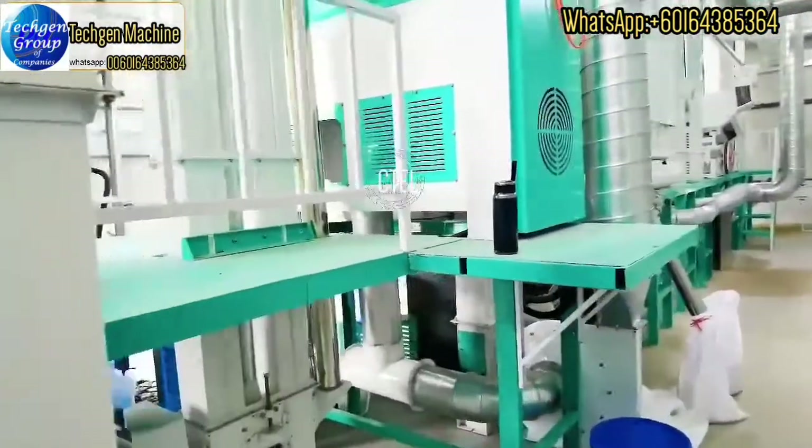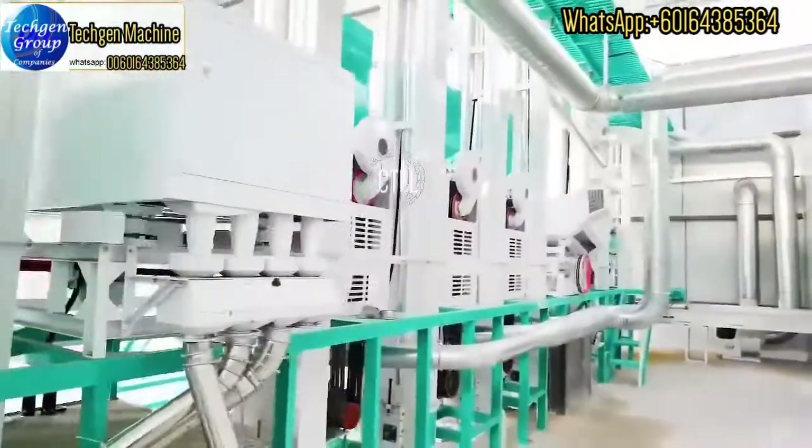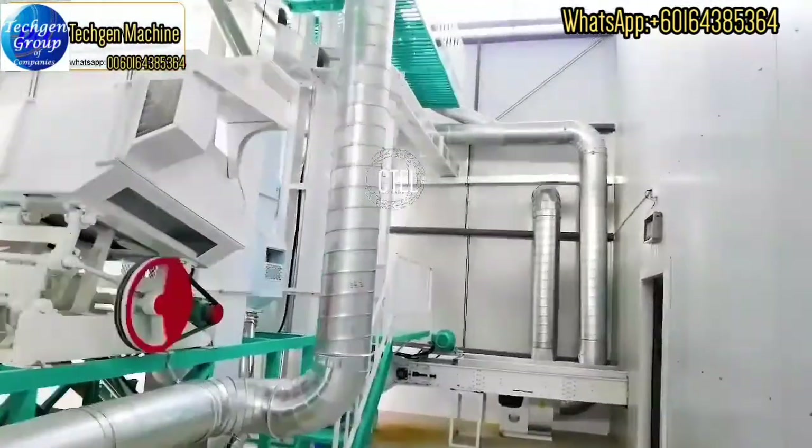Also, you can see he uses a dust collection system. It can collect paddy husk and impurity, and let your factory be more clean.